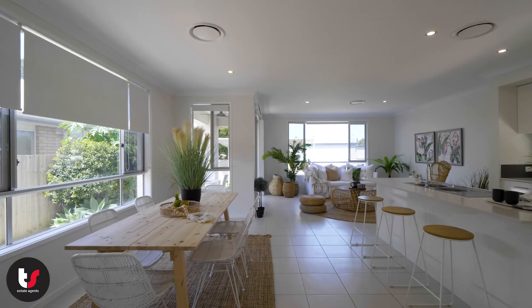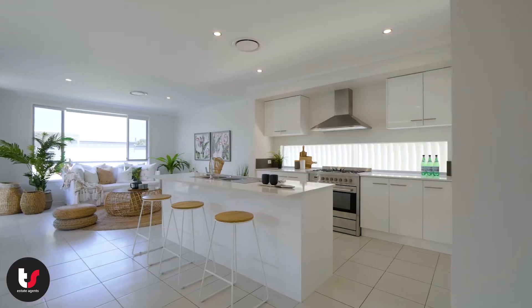With great inclusions like solar power and ducted air conditioning, the home is ready and waiting for you to move in and enjoy.